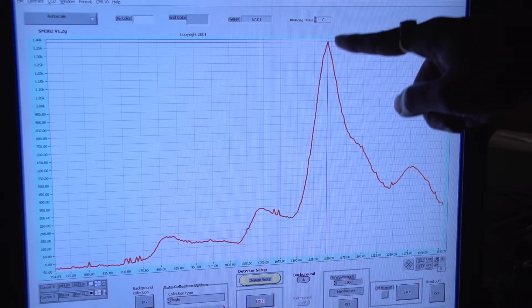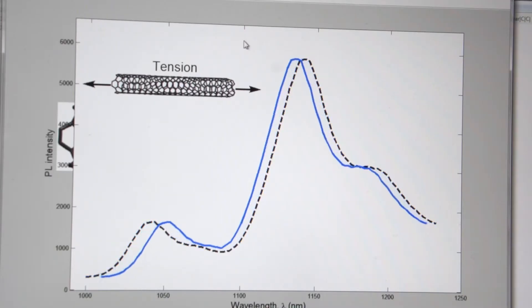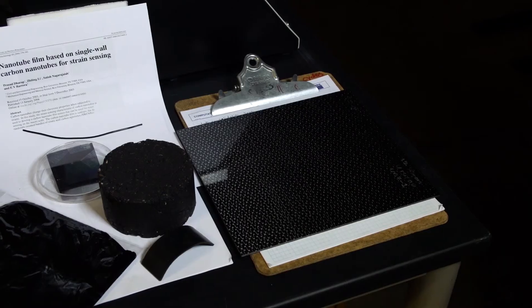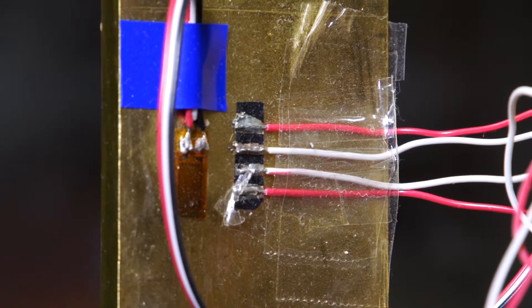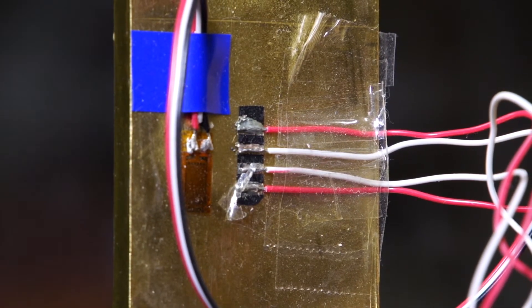As you strain the part, you're able to image the conditions of loading onto that part through this sensor. When we started out, we actually started out with contact sensing. This paper described strain sensing using four-point probes — we had to contact the surface of the material, which had the nanomaterials inside, to actually probe for strain sensing.